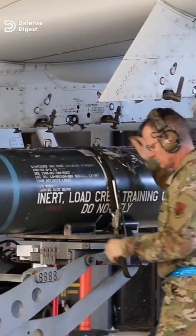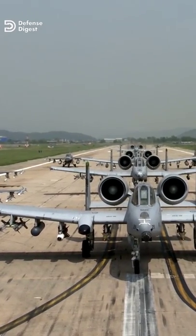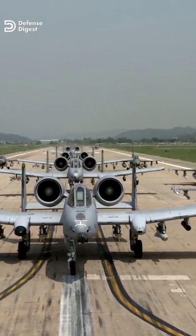The aircraft can carry 16,000 pounds of mixed ordnance, including GPS-guided joint direct-attack munitions and AIM-9 Sidewinder missiles.